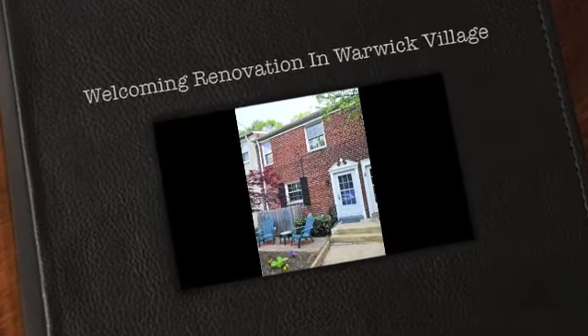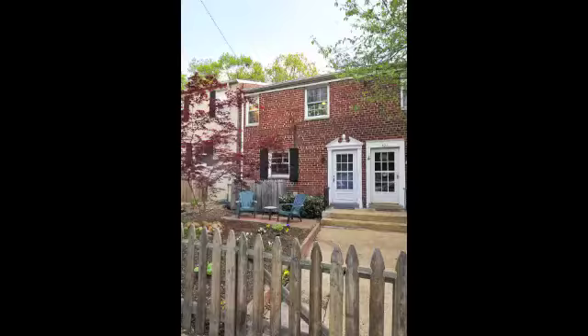Be surprised and delighted by this beautiful three-bedroom home in sought-after Warwick Village.